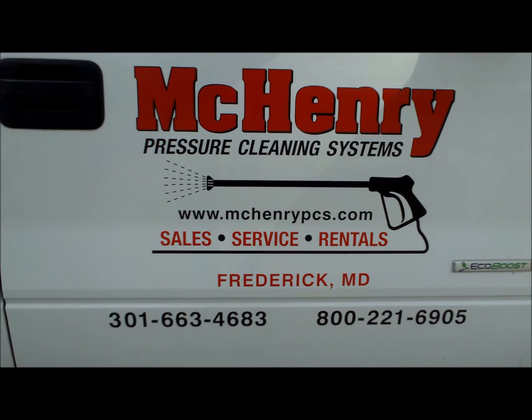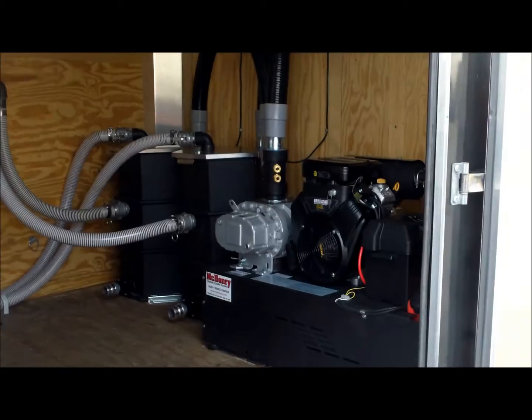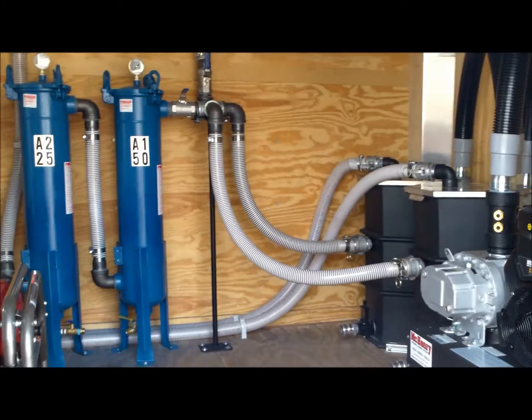This is McHenry Pressure Cleaning Systems gas powered mobile vacuum recovery trailer. This is a gas powered recovery system with a blower that is capable of producing 425 CFM of vacuum.